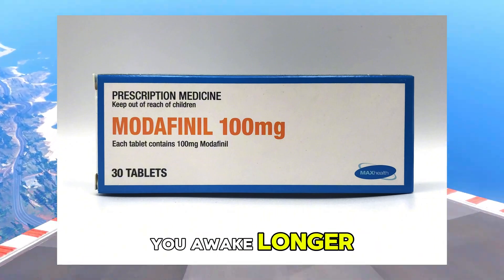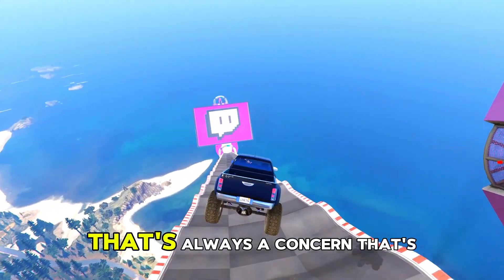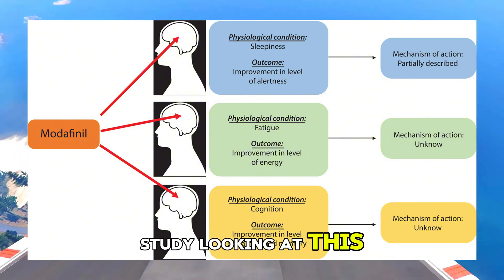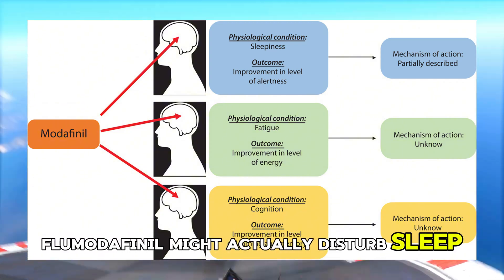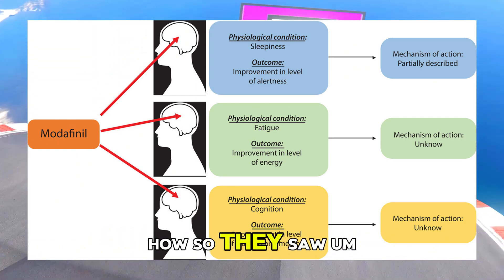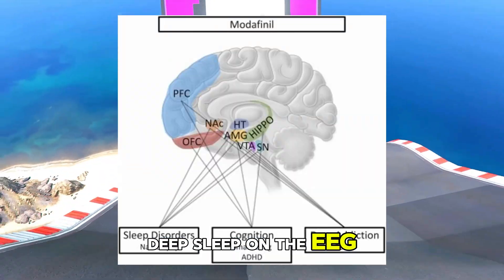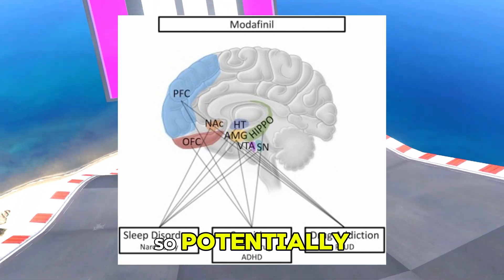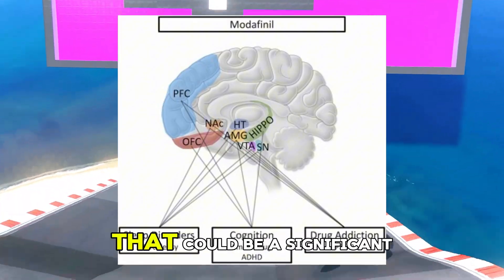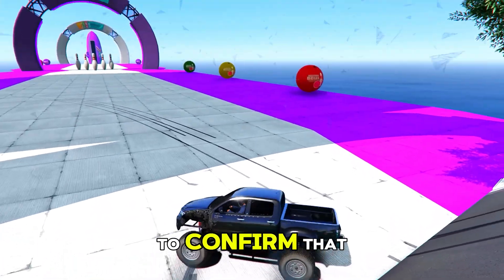If it keeps you awake longer, what about sleep — does it mess with your sleep patterns more? Interestingly, there was a study suggesting flmodafinil might actually disturb sleep architecture less than modafinil does. They saw less impact on slow-wave activity and deep sleep on EEG readings. So potentially better daytime alertness without wrecking your night's sleep quite as much — potentially a significant advantage, though more research is definitely needed to confirm that.